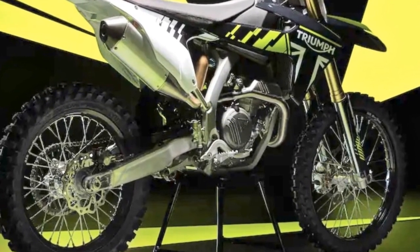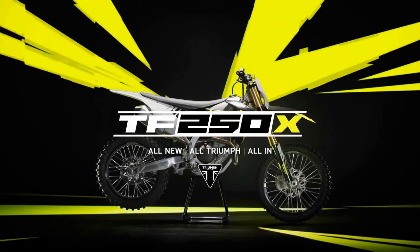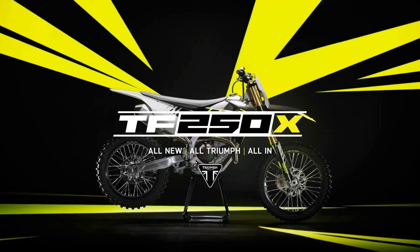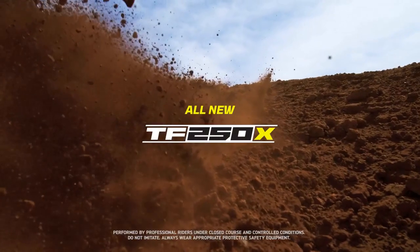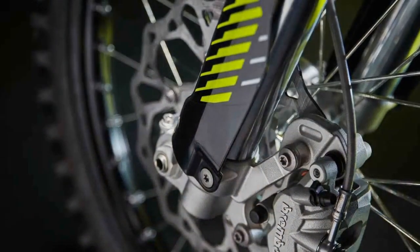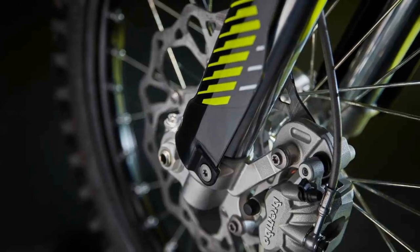Let's discuss its braking system. Boasting Brembo components, with a twin-piston caliper up front and a single-piston unit at the rear, paired with 260mm and 220mm discs respectively. The TF250X halts on command, instilling confidence to push the limits further and faster in every corner.